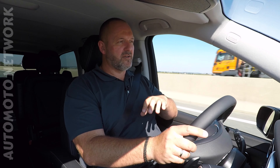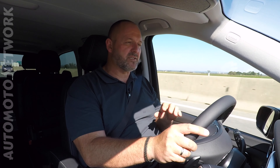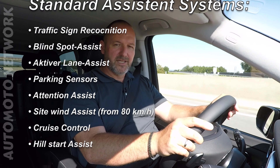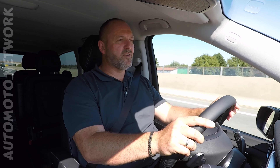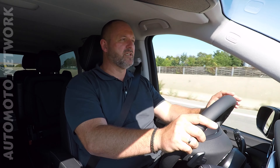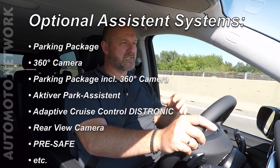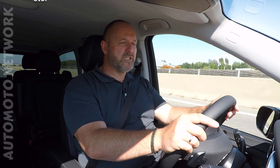Neither the V-Class nor the new EQV offers a very wide variety of driver assistance and safety systems. But the car comes as standard quite nicely equipped. You can order some extras if you want, but don't expect a very long list, because this car does not feature as many driver assistance and safety options as, for instance, the new E-Class does.